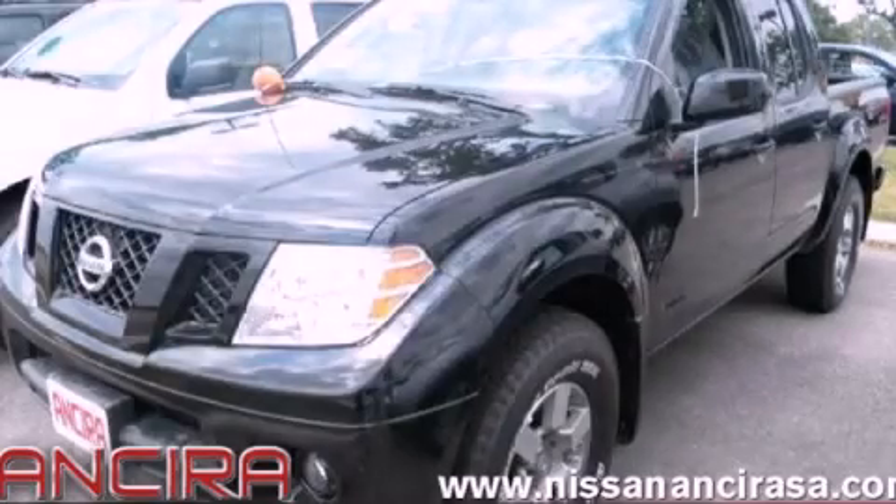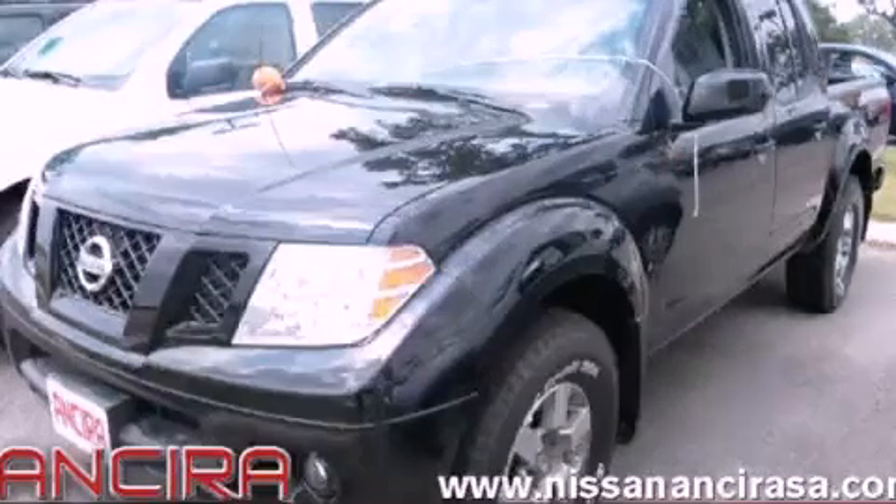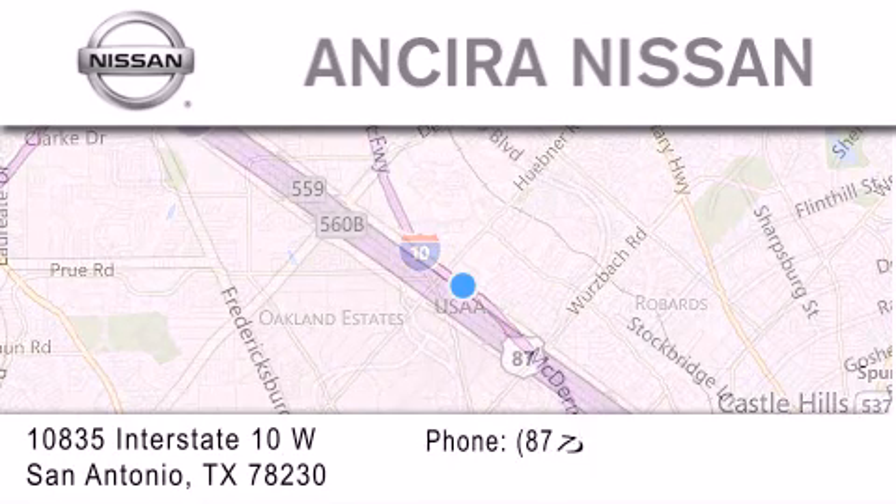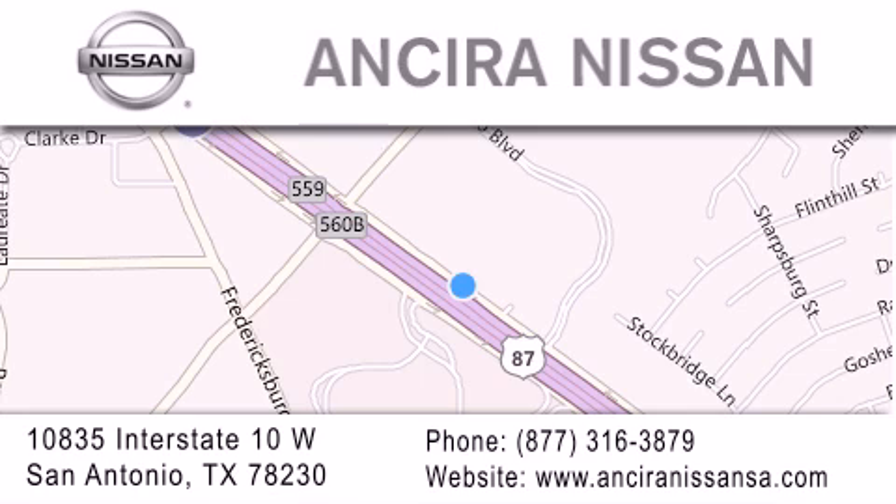Call now to find out how you can own this breathtaking vehicle. Thank you for considering Ansira Nissan for your next new or pre-owned vehicle. For additional information, please visit our website, give us a call, or stop by our dealership. We are located at 10835 Interstate Highway 10 West in San Antonio. We look forward to serving you.